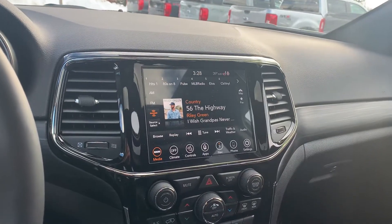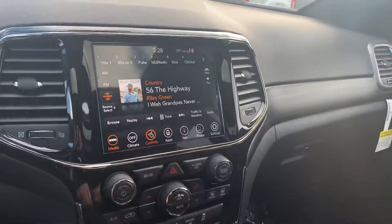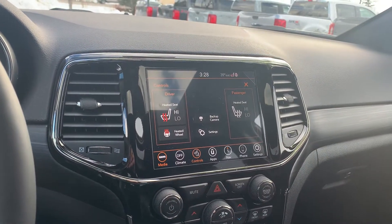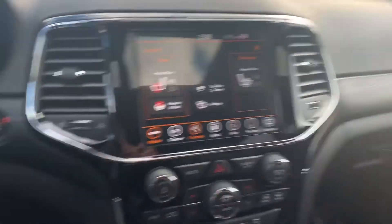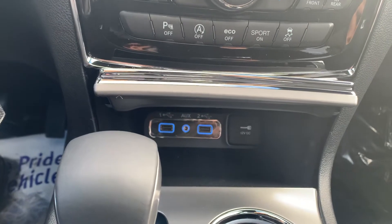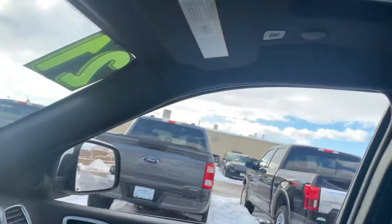This does have SiriusXM navigation, heated seats, heated steering wheel, and a backup camera. You can plug in down here and that lets you use Apple CarPlay and Android Auto. Got your sunroof up here with that Sun and Sound package.